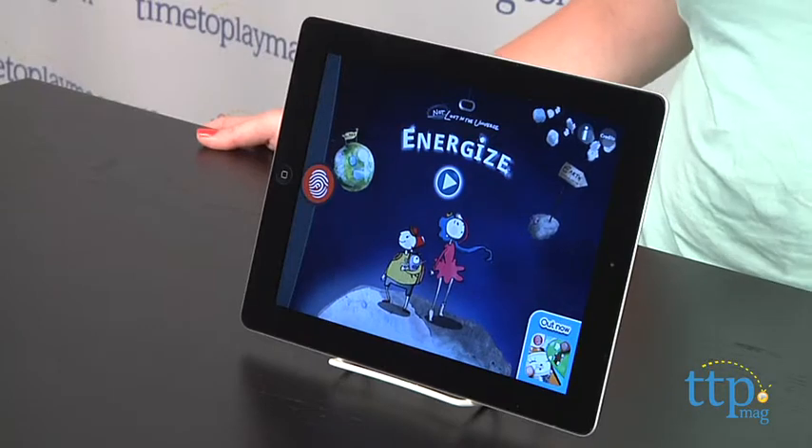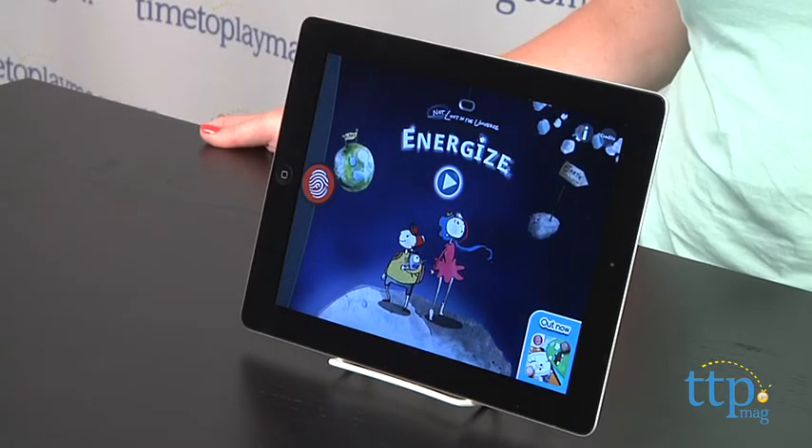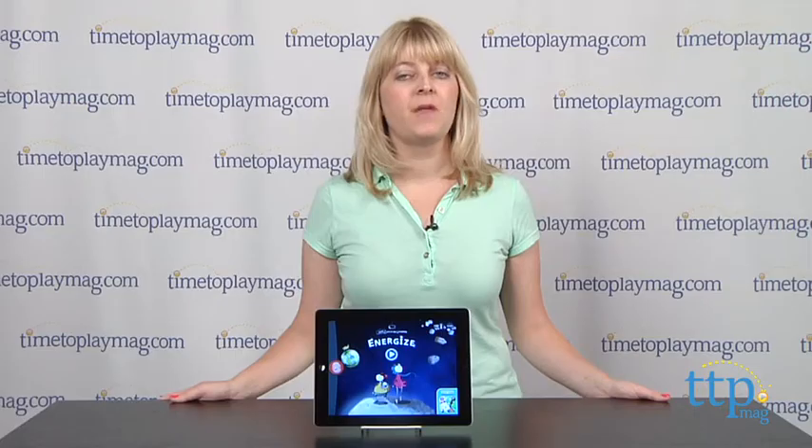Also, parents can set up a free Fingerprint Digital account, which allows them to see their child's progress and invite other family members to play the same game on different devices. You can do this as soon as you open the app, or you can register at any time.